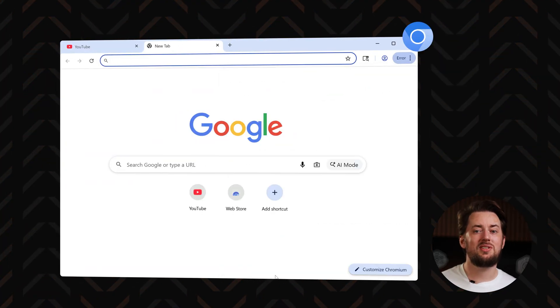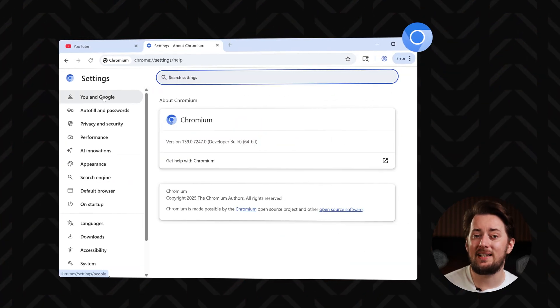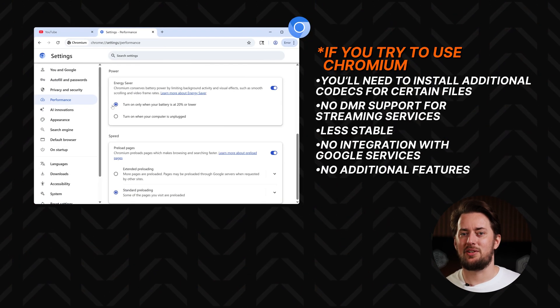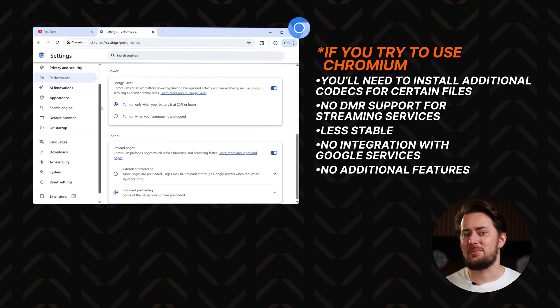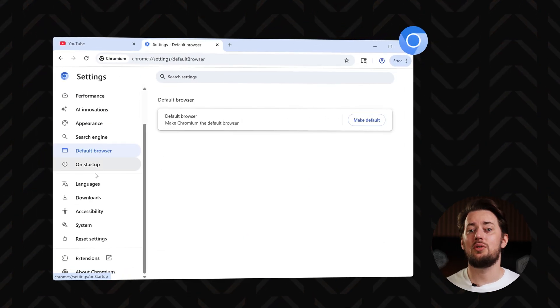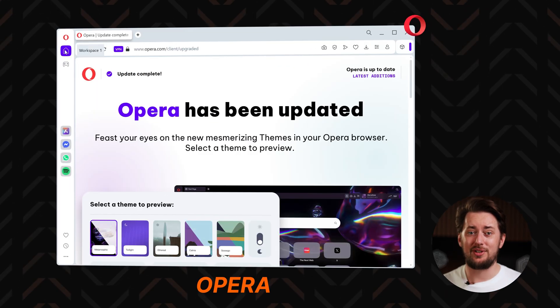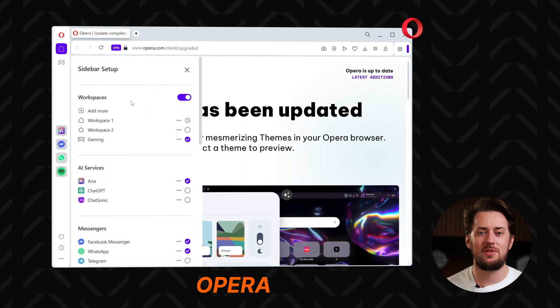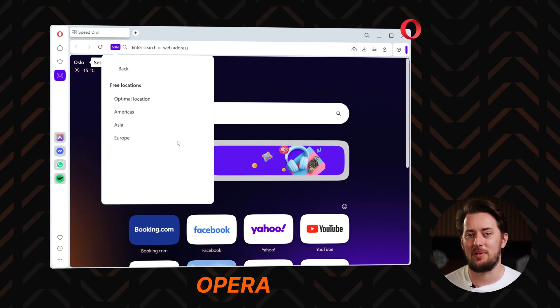Meanwhile, Chromium stayed as a free-to-use base layer for anyone who wanted it. Sure, you can kind of use it as a browser by itself, but it lacks many things to work smoothly, so it's much better to use as a starting point. And boy, did people use it! Opera, for example, uses it as the foundation but with added features like an ad blocker, workspace management tools, and their built-in VPN.